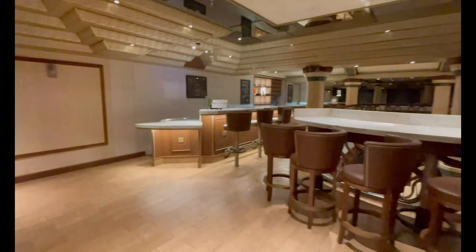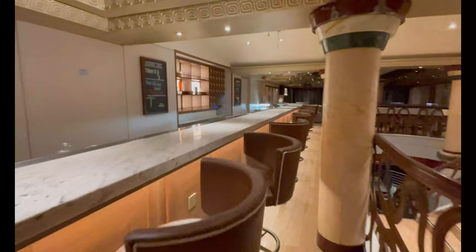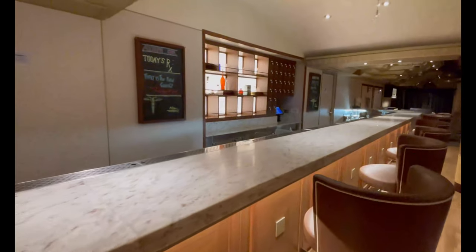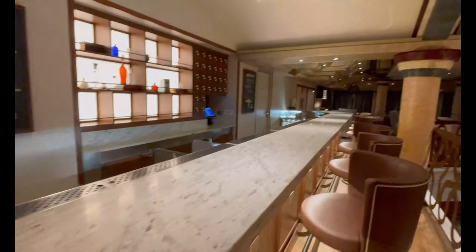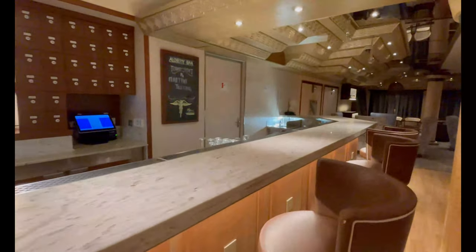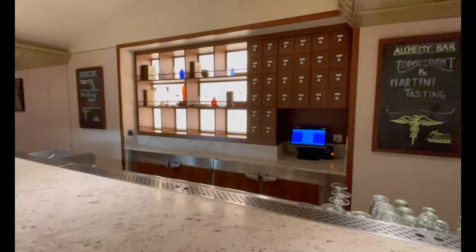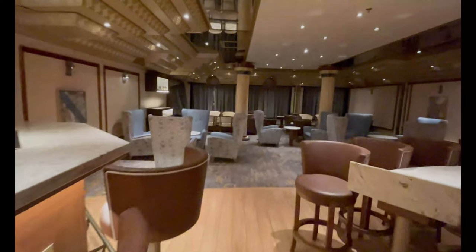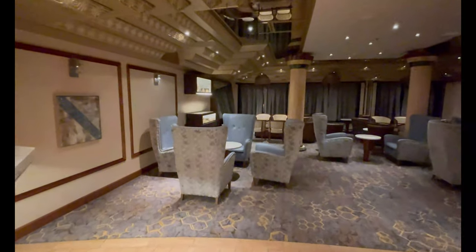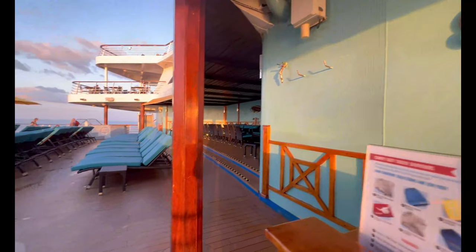Next up is one of our favorite venues on the entire ship — the Alchemy Bar. If you've never had an Alchemy drink before, you are missing out. They have alcoholic and non-alcoholic options, so there's a drink for everyone. You can pick from the menu, or they'll create your very own cocktail — they ask what you like and don't like and make you a perfect drink.